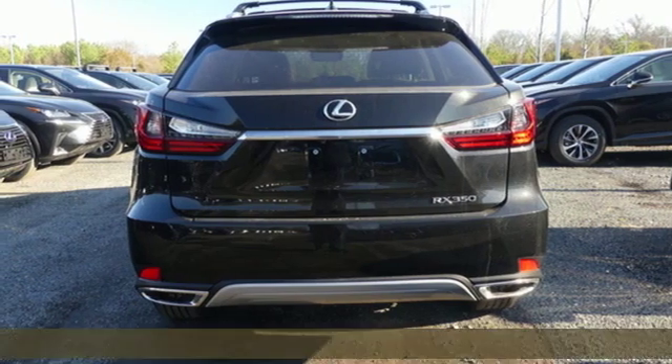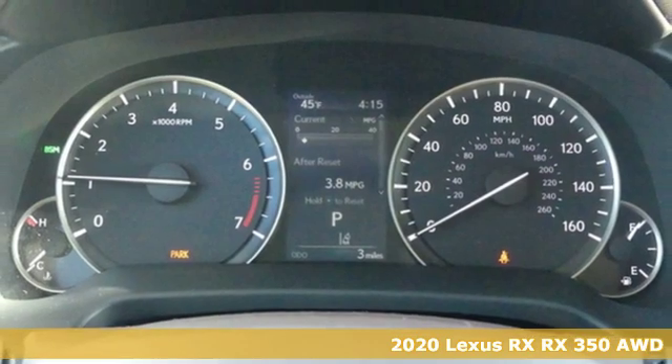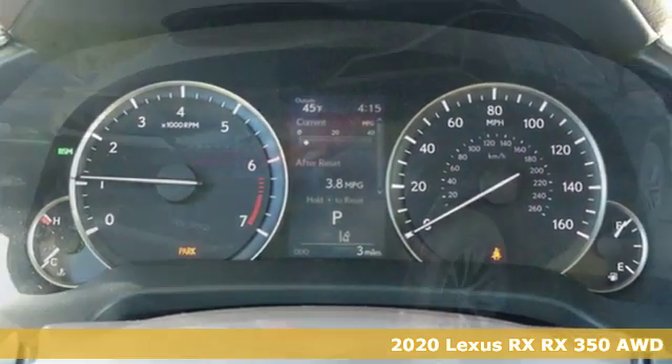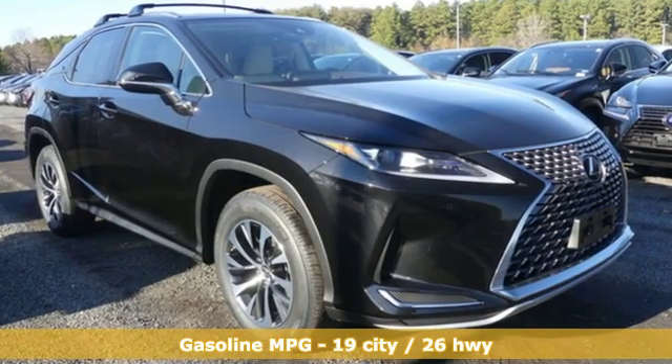It's a new 2020 Lexus RX. This RX is a luxury without apology. Sink into the driver's seat and experience its intense elegance. And with features like these, every drive is a pleasure.